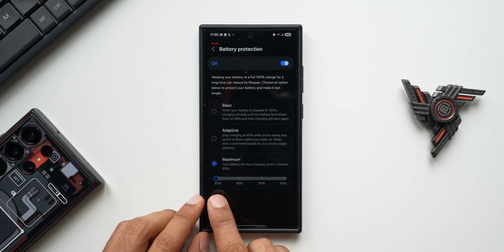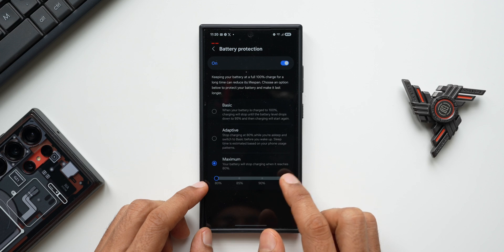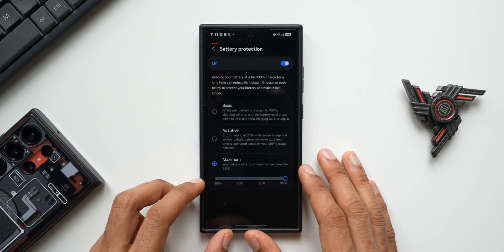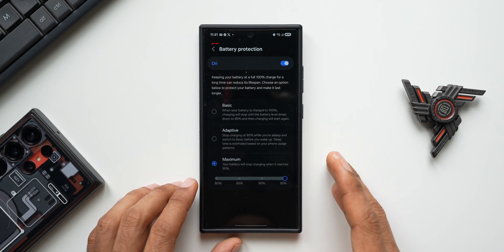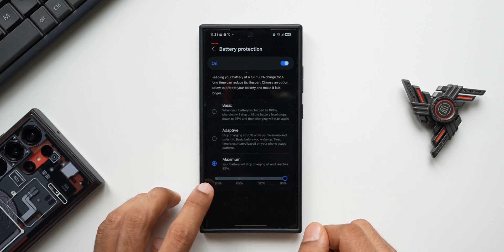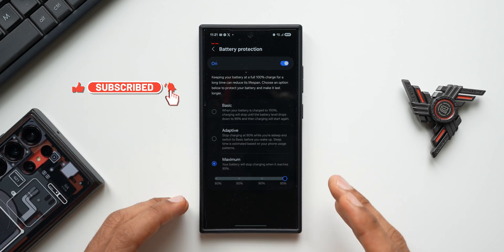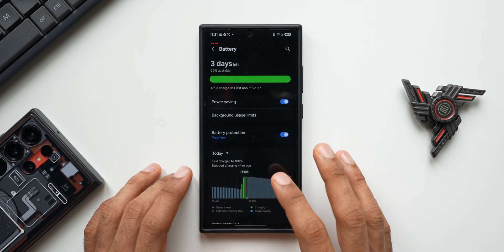These options existed before, but now on One UI 7, when you tap Maximum, you get selectable limits: 80%, 85%, 90%, and 95%. Your battery will stop charging when it reaches whichever level you choose. This is a very important option that many of us have been requesting Samsung to add. If 80% isn't enough to last you the full day, you can set it to 85%, 90%, or 95% depending on your requirements.